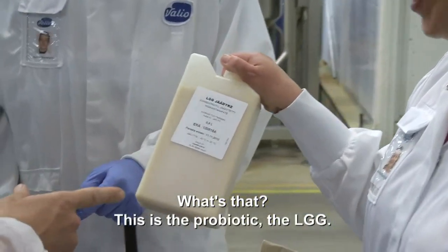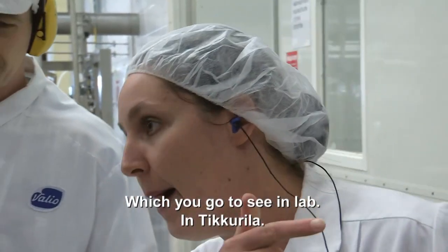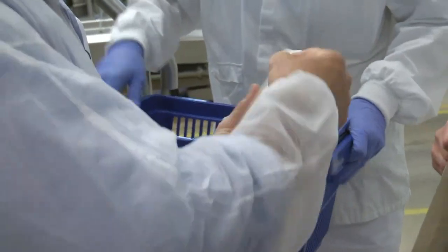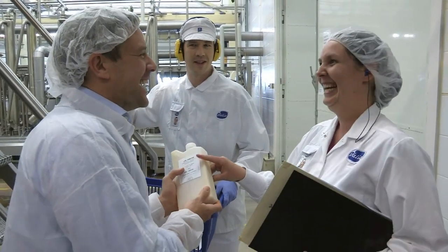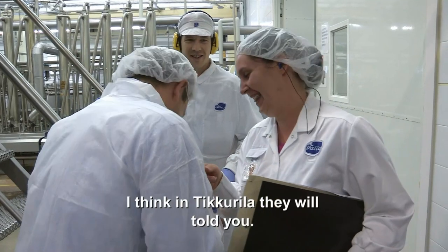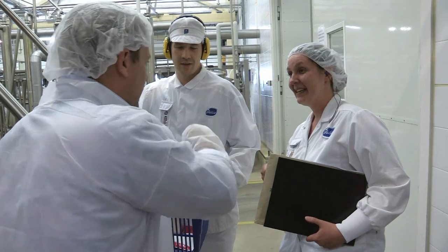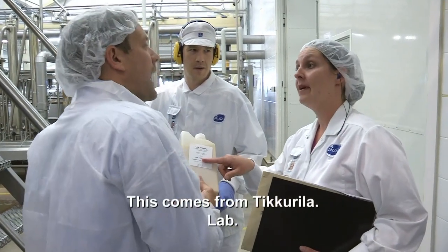What's that? This is a probiotic. Oh, really? It's a LGG which you go to see in the lab in Tikkurila. Right. So this is what you add to the yoghurt to make it probiotic? Yes. What's in this? This is the probiotic — tell me! I think in Tikkurila they will explain it to you. Right. So this is made where? Is this from here? This comes from Tikkurila. Lab.